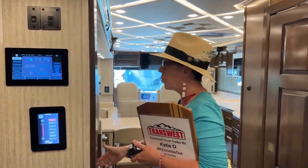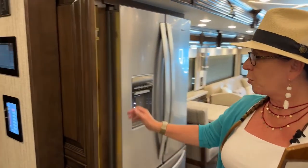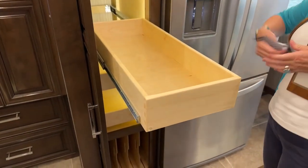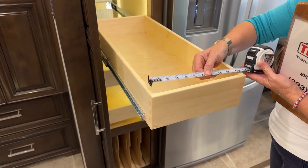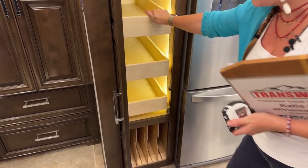One of the changes between a Dutch Star and a Mountaineer in the 41 versus 4081 is going to be the width of your pantry cabinets. These are just about nine and three-quarters inches on the interior across, and we will measure the Dutch Star cabinets as well.